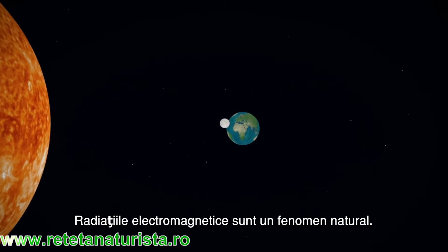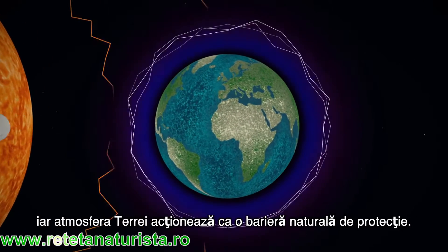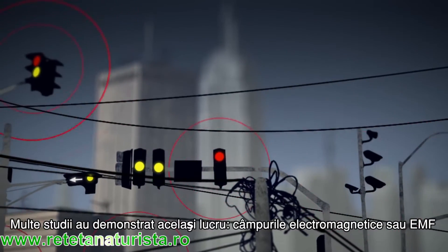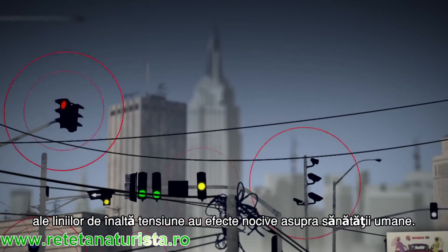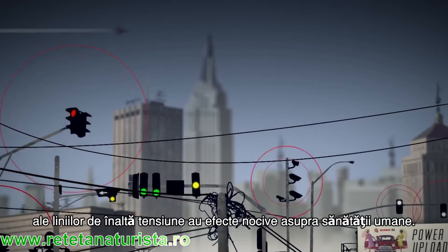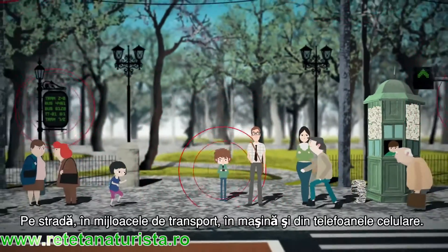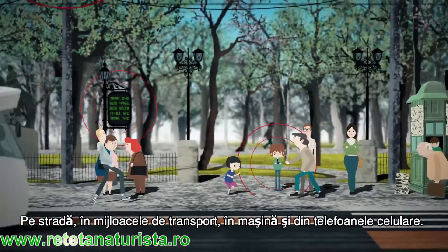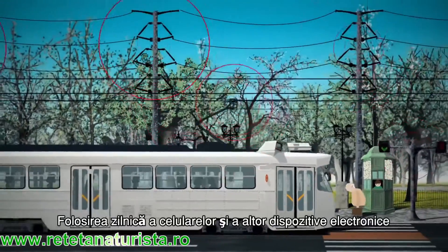Electromagnetic radiation is a natural phenomenon; this radiation comes from the Sun, but the Earth's atmosphere acts as a natural protective barrier. Many studies have shown how the electromagnetic field, or EMF, of high voltage power lines has harmful effects on human health. EMF surrounds us — it's on the street, on public transport, in the car, and in mobile phones.